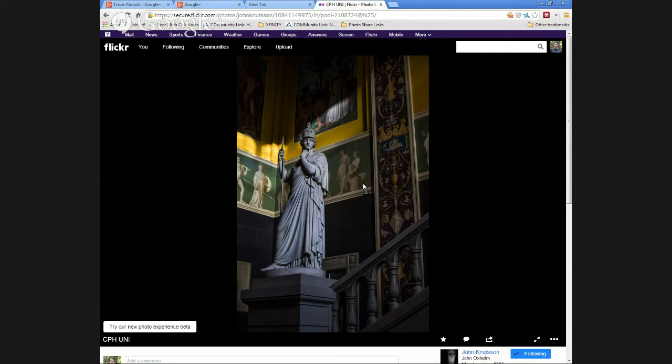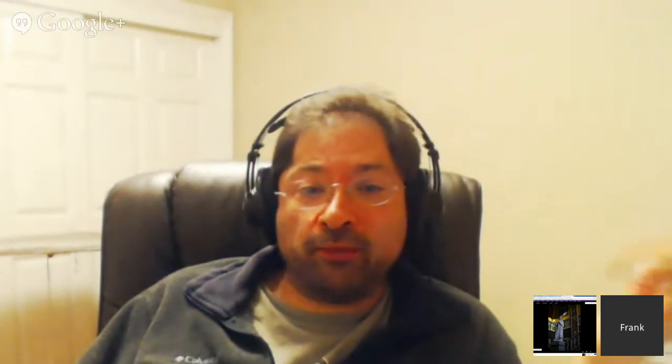The thing that bugs me is that bright highlight right behind the hand of the statue — it's the brightest point in the entire frame, very distracting, almost like a little spotlight shining right there. It draws your eye away from the main subject. But I do like the composition, the lines, and the way he placed the statue on a third.